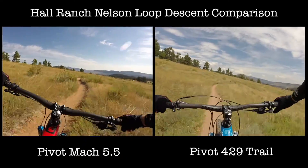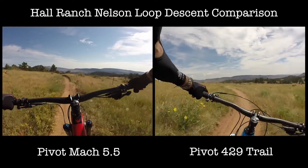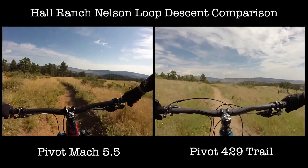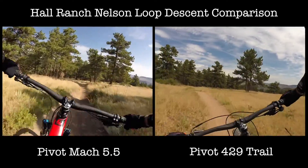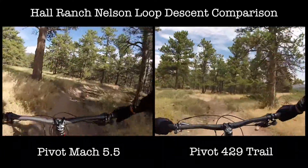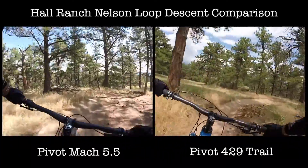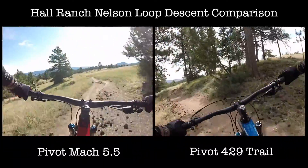The limiting factor I found with the 5.5 in terms of its top speed was that the bike came with a 1x11 transmission and its 30x11 top gear just wasn't big enough for me to spin the bike faster. Descending down this trail I pretty much topped out at about 25mph. The bike could have gone much faster though.